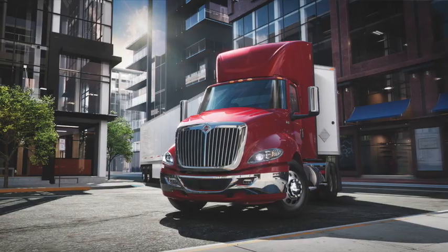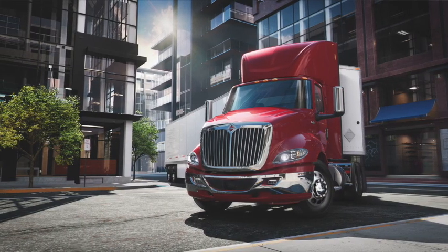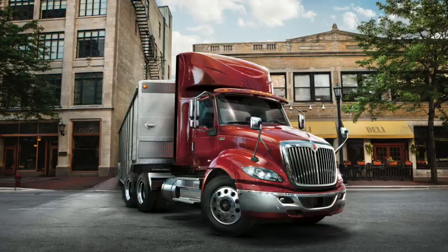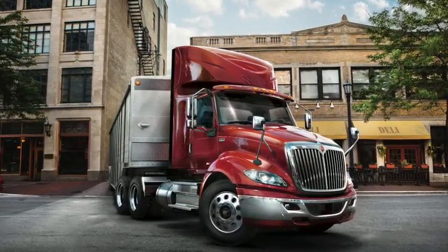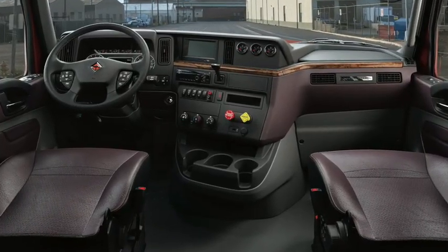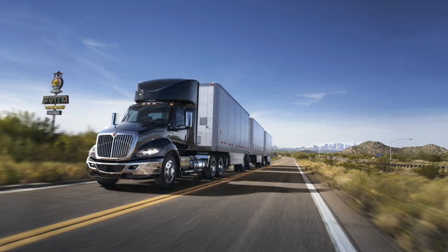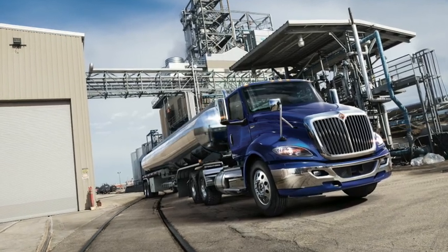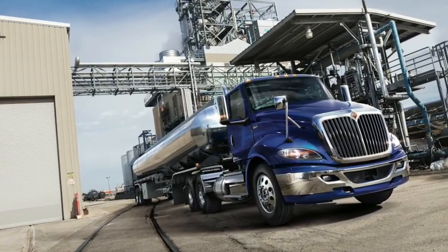So buckle up. This is Herbie Boring with Southland Transportation Group. I'd like to introduce the International RH. The RH was designed for line haul operation with uptime, reliability, and driver comfort in mind. With a 113-inch BBC and availability in 4x2, 6x4, and 6x2 configuration, it is a great truck for your operation.